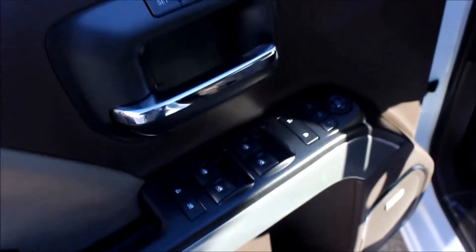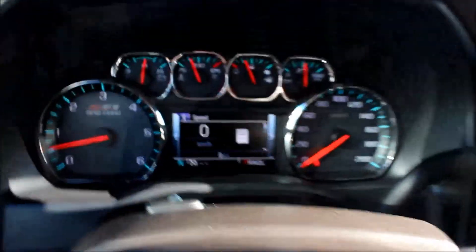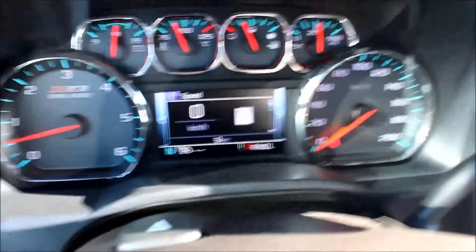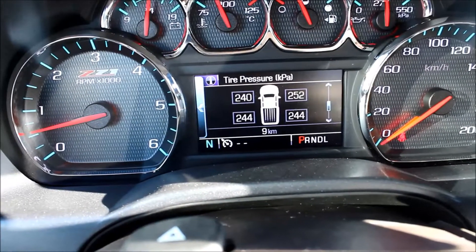Taking a closer look at the driver door here, you do have power locks, power windows, and power mirrors, all with memory seating. This is a power driver seat. Coming in a bit closer, you also have a driver information center that will always keep you in touch with your vehicle.